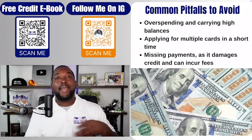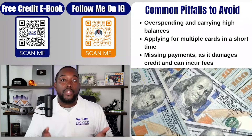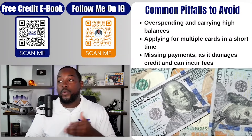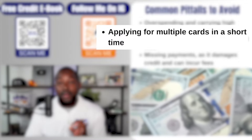Also, carrying a high balance — if you're constantly carrying balances and not paying them off in full, they're going to charge you interest and you'll end up paying more than what you originally borrowed. Number two: applying for multiple credit cards in a short period of time. A lot of people think, "I got this credit card, it pushed my credit score up, let me get two more." That's not the case. Anytime you're adding a lot of accounts in a very short period of time, it's going to affect your average age of credit history.